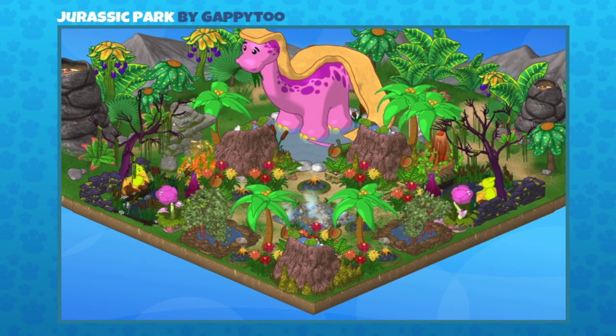This one is Jurassic Park, sent in by Gappy 2 — one of the coolest movies of all time in my opinion, and I really like their recreation of it. The room is very symmetrical, with the same items mirrored on both sides. Framing it all is that beautiful Bubba Gamasaurus slide, which they're intending to represent one of the big dinosaurs featured in Jurassic Park. They've used the Jurassic wallpaper, and there's lots of color in front that really makes it pop. Those waterfalls turned backwards look like little volcanoes or rock formations — I love that.